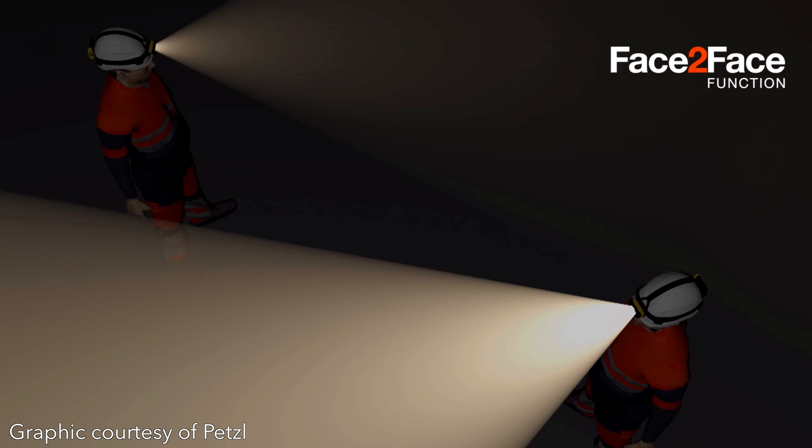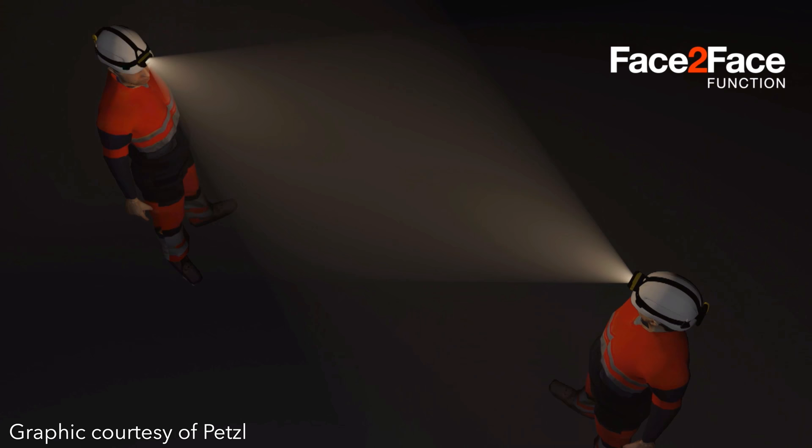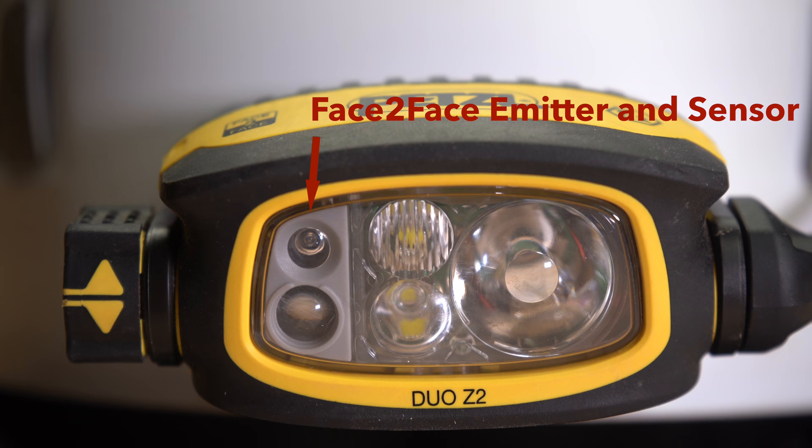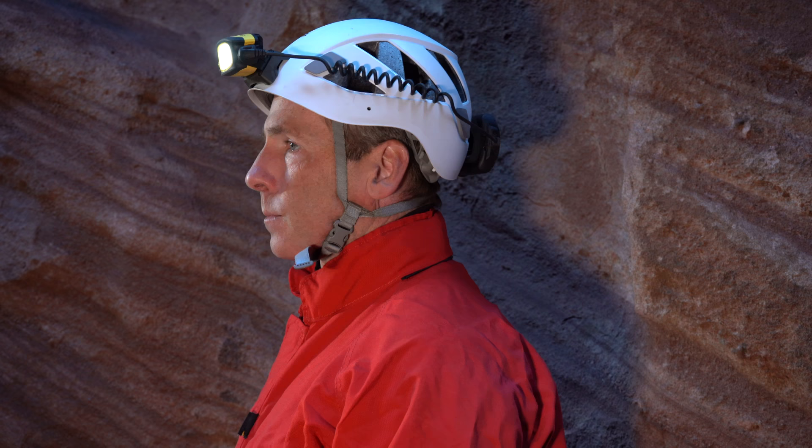The Duo lamps are equipped with light sensors that enable a feature Petzl calls 'face to face,' which reduces brightness when headlamps are pointed at each other. This is intended to prevent blinding other people and seems like a good idea, but this version of the technology only works with other Duo headlamps. Petzl has reactive lighting on some of its other headlamps that reduces brightness based on reflected or ambient light, which seems more universally usable. The only way face to face works is if everyone in your group is using headlamps with this proprietary technology.